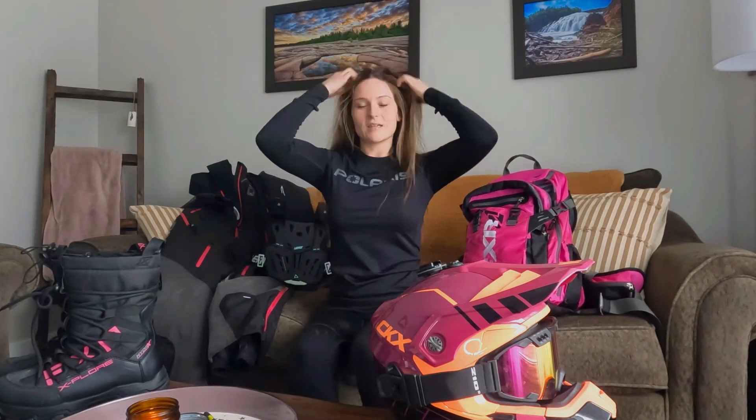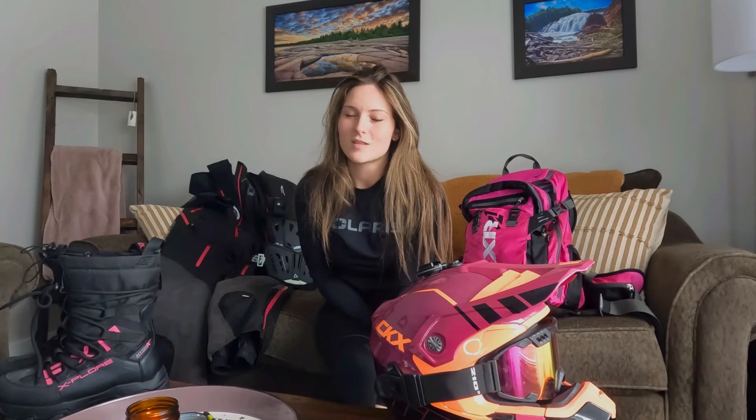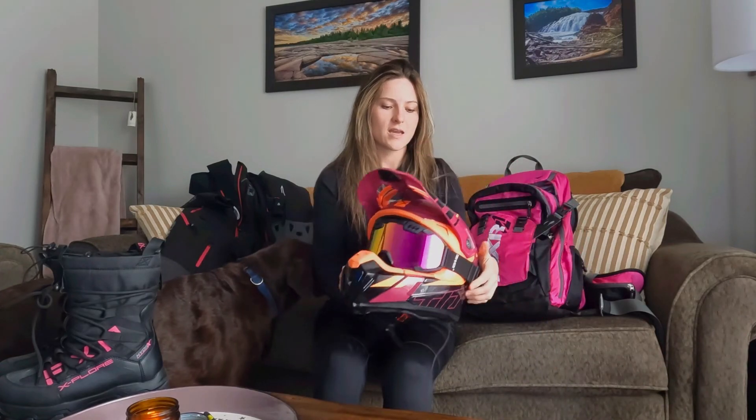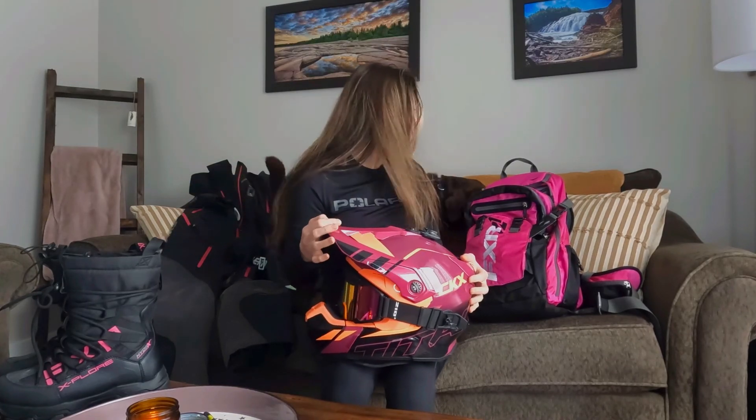I went to edit my footage and realized I must have deleted the first part of my video, so here we are again. The footage I deleted covered my helmet, boots, chest protector, backpack, and gloves. I did mention the CKX Titan — it's a great helmet.